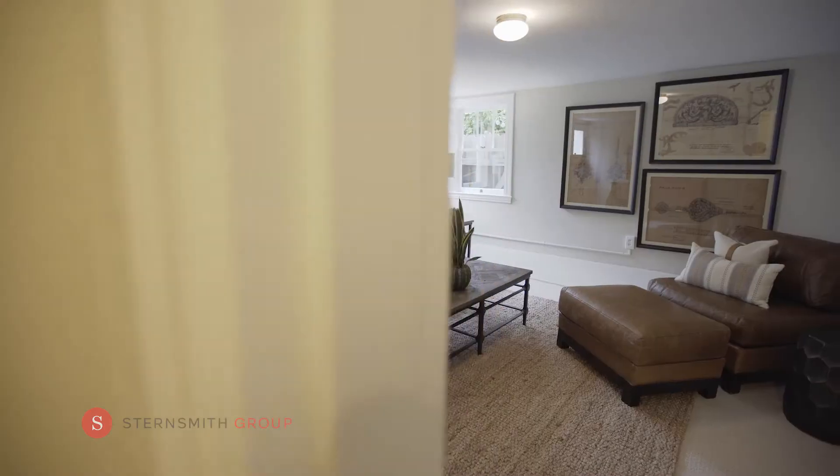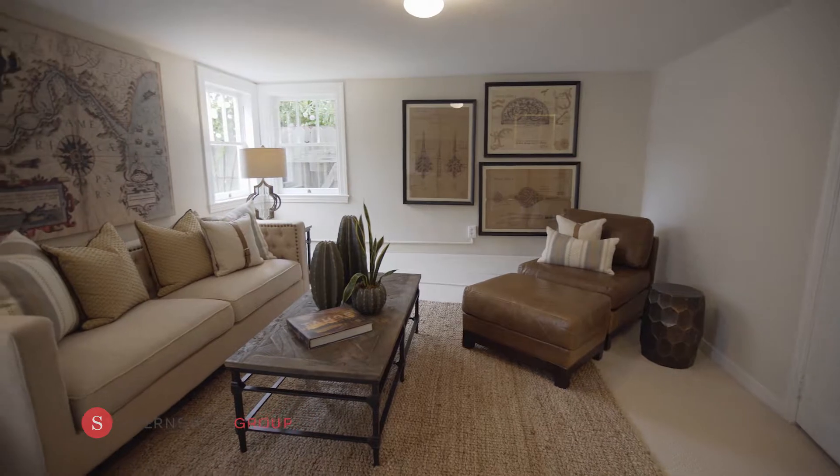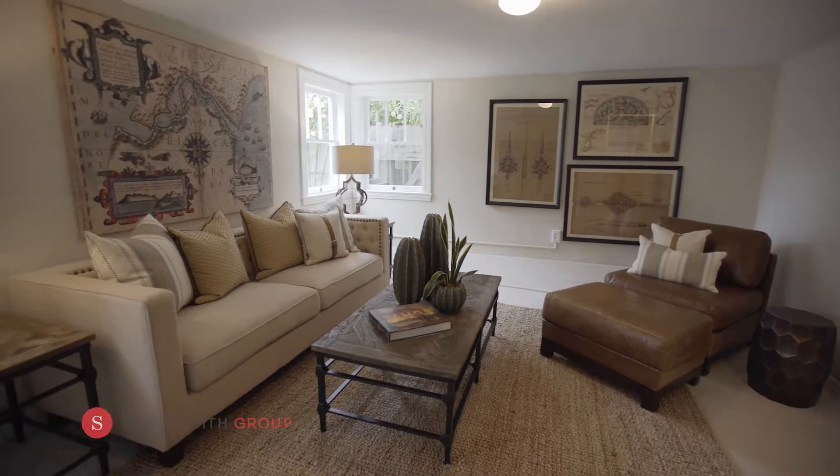Downstairs enjoys an additional 180 square foot bonus room. It is perfect as a playroom, family room, or even your fourth bedroom.